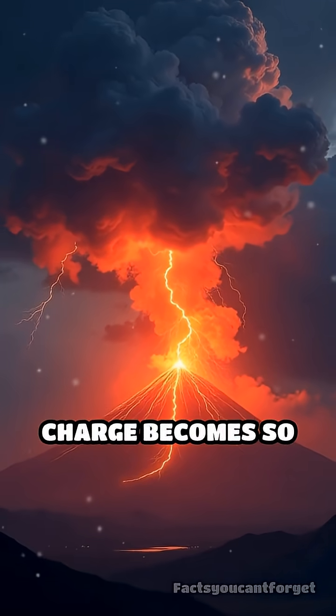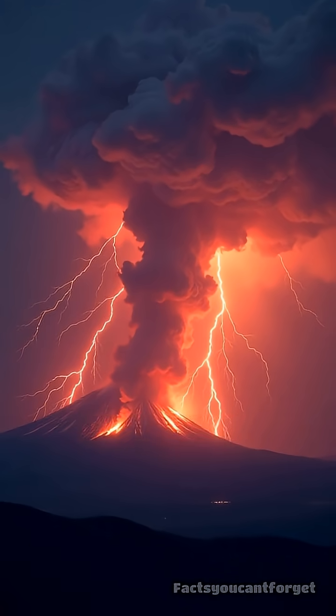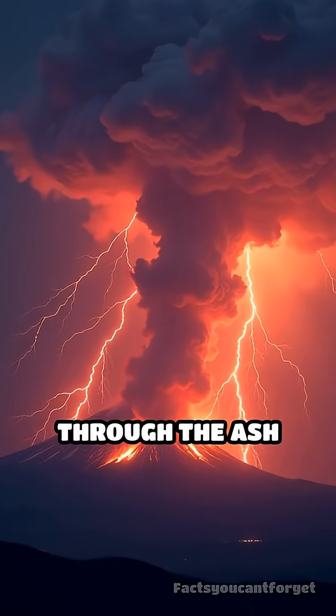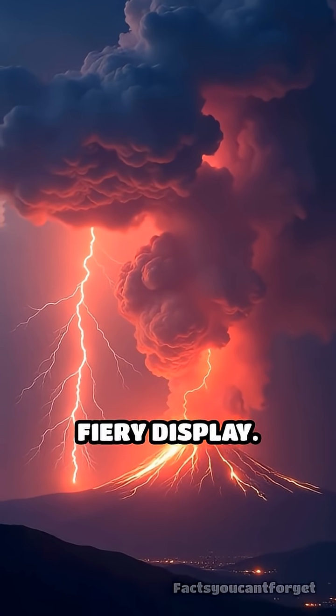Eventually, the electrical charge becomes so strong it needs to escape. The result? Stunning bolts of lightning shoot through the ash cloud, lighting up the sky in a spectacular, fiery display.